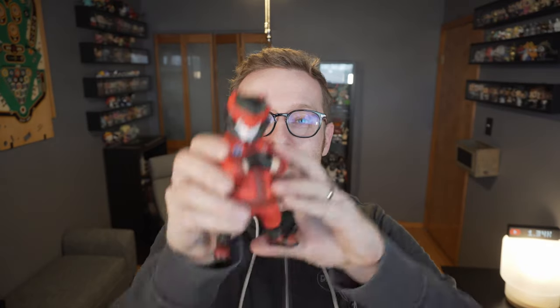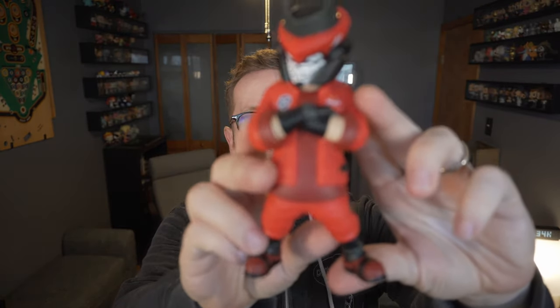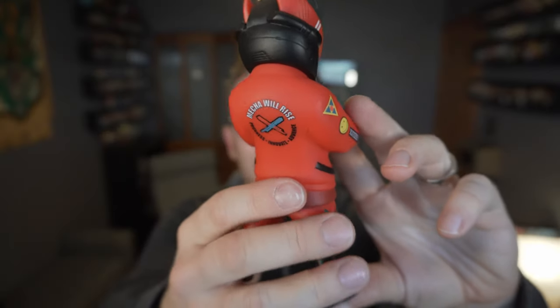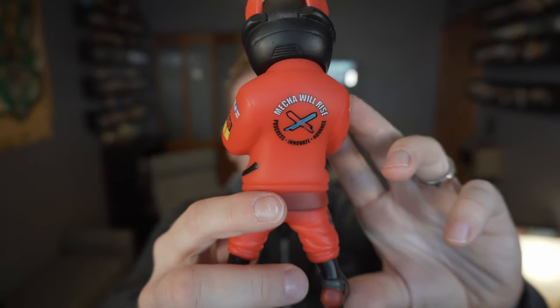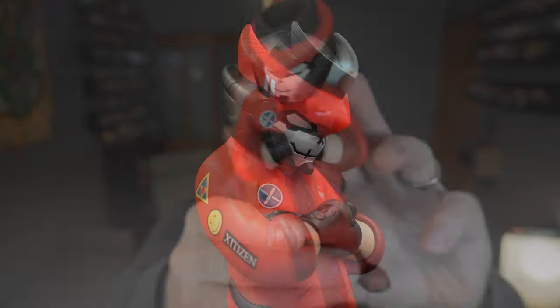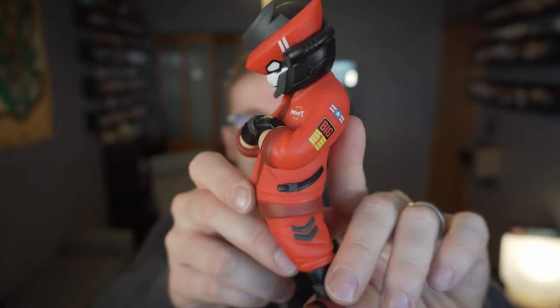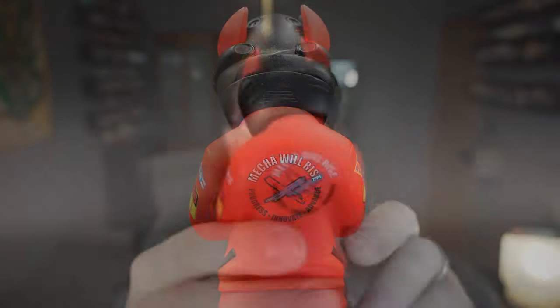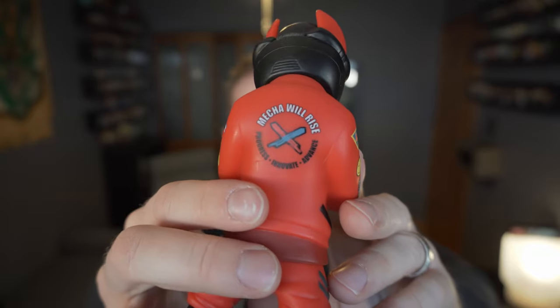Although I always say I'm not trying to collect all the Tech 63s, when I saw that they were doing Akira variants, I had to have them. Here is this beautiful bullet punk piece and you can see the logos on the jacket, which are supposed to be very similar to Kaneda's jacket in the movie Akira — 'mecha will rise, progress, innovate, and advance' on the back of the jacket.